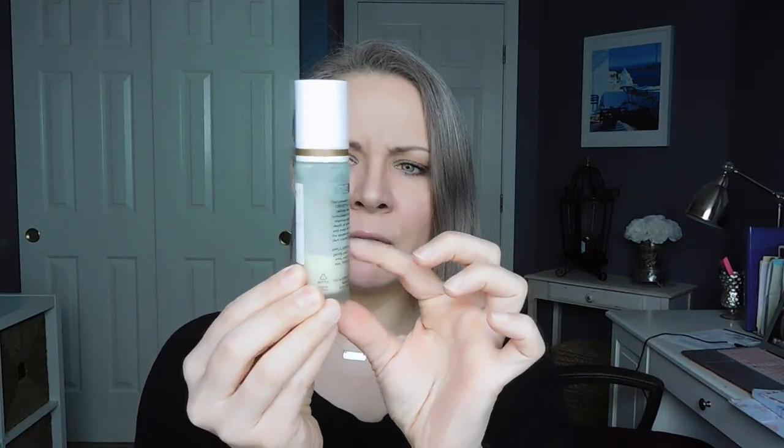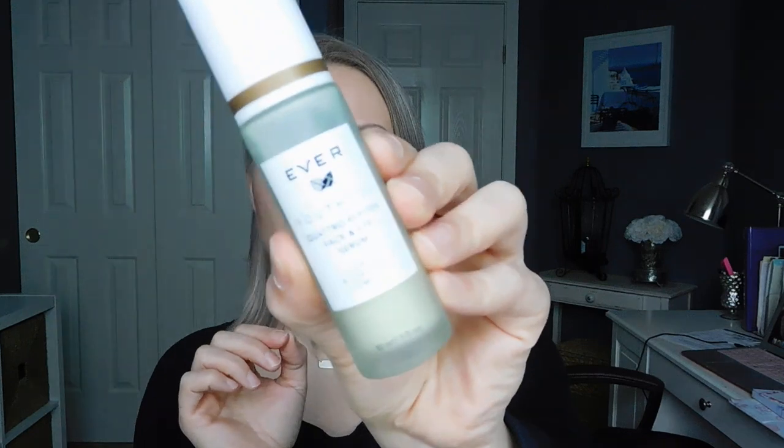First thing I'm going to mention is the Ever Skincare line. This came to me via Octoly, and I'm about a third — maybe a little less than a third — through the Youthful Quattropeptide Face and Eye Serum. I use this on my face as well as my neck and décolleté. I find that a lot of women ignore that area, but it shows your age probably more than your face a lot of times because most people ignore it. So I've been specifically using a lot of these Ever Skincare products in that region.